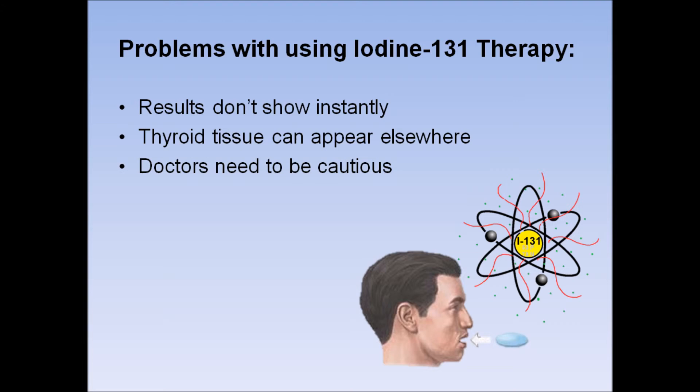If accidentally released into the environment, Iodine-131 could be fatal because it is highly radioactive. Therefore, doctors need to be very cautious in choosing when to release a patient and in disposal of the waste.